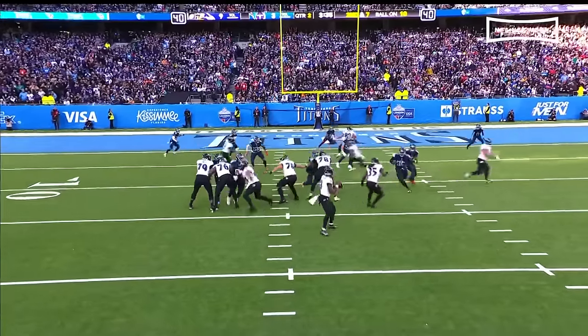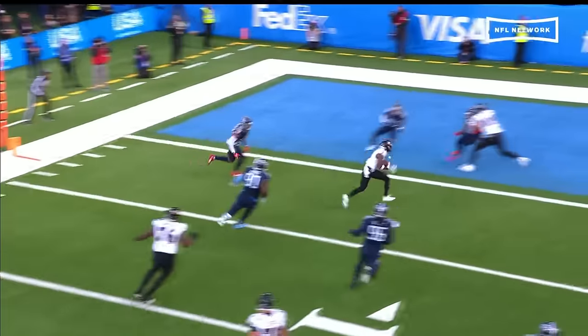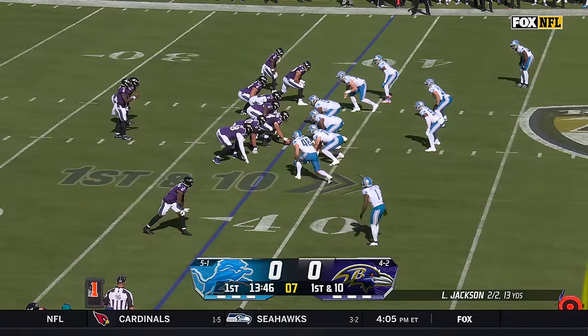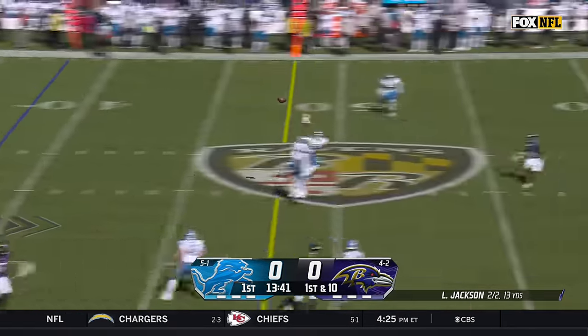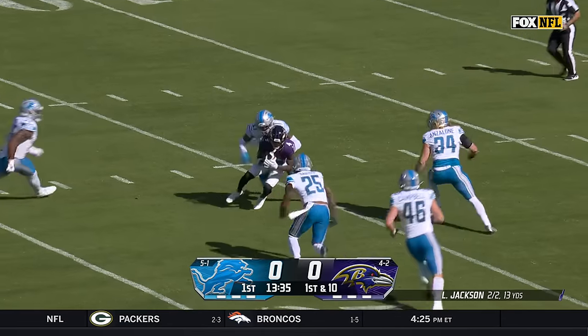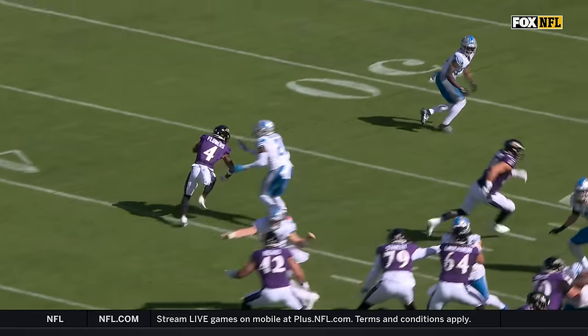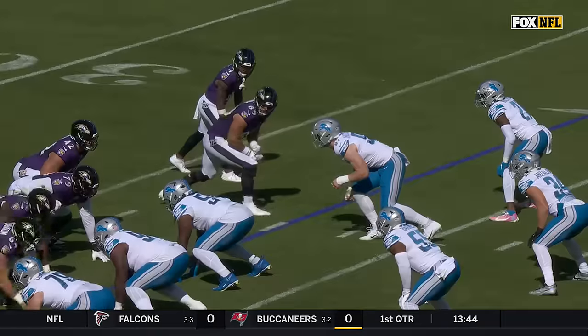A bad matchup on the outside — it ends up being Zay Flowers against Harold Landry. Nice job by the young man to bounce back to the inside, find the opening, and Lamar with his eyes down the field for the touchdown. They go for two. Zay Flowers still going and he's all the way down to the 16. He was just going to run a simple dig route — he's not open initially, and he just keeps working until he gets in that next open window.